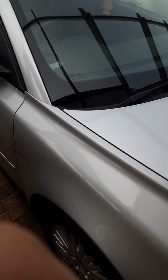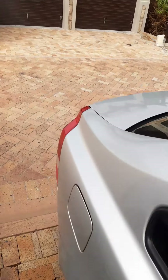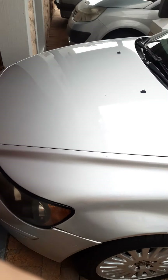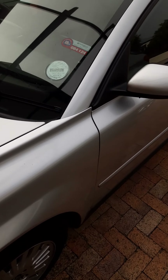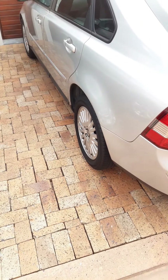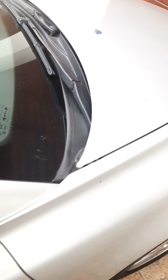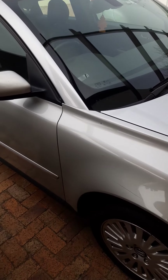Road worthy will also be the buyer's responsibility. Change of ownership will also be the buyer's responsibility. When the buyer goes for road worthy they might pass or they might be asked to fix certain things — that will all be the buyer's responsibility. I am selling very cheap, as is, private sale. You are welcome to bring your mechanic to check properly and make sure this is what you want to buy. 55,000 rand is a give away price for this beautiful car. Thank you very much for watching my review.